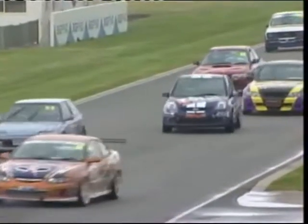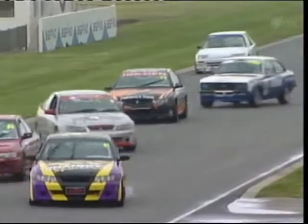A total of eight different manufacturer types, 18 separate models, two classes and a packed grid of 29 cars — this is improved production car racing at its best.